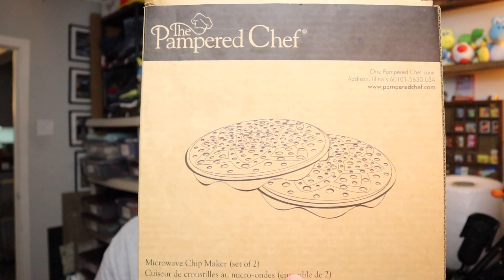Sold this Pampered Chef microwave chip maker — I guess it makes potato chips in the microwave. I'd be curious to see how well that works because I doubt it works that well. $12 free shipping for that. That came out of the Amazon Returns box, but I still don't know if I'm putting that video up.